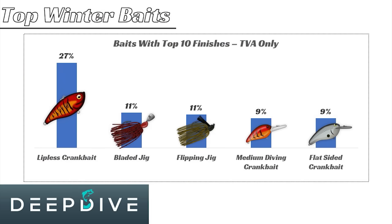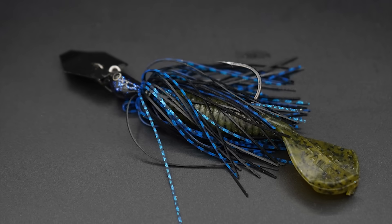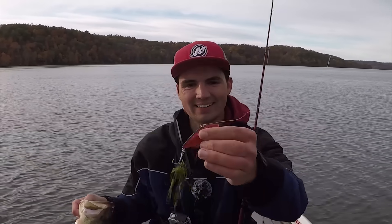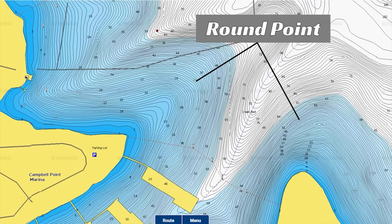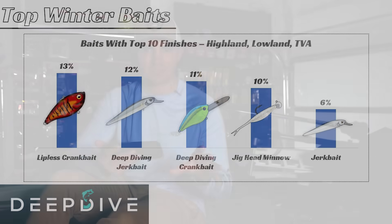These fish are still relatively in a good mood to feed and are grouped up. Moving to the TVA impoundments, you can see that the lipless crankbait and the bladed jig pop as the top two baits, mainly because of all the offshore grass that these TVA impoundments have. It's worth noting that while the summarized view gives all the top baits, it doesn't give you an accurate representation of which bait is best on each individual lake type.